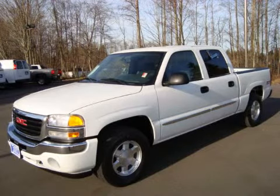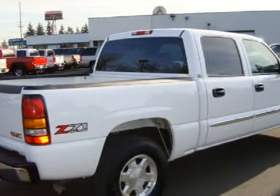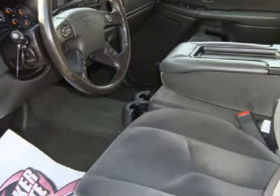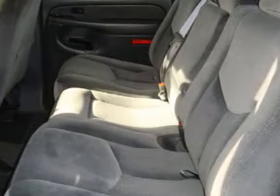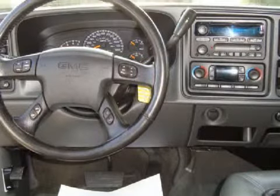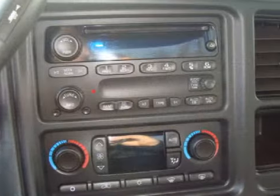This strong 2006 GMC Sierra K1500 1.5-ton 4X4 has only 44,707 miles. This vehicle has a tenacious 5.3-liter V8 engine, an unwavering automatic transmission, and the off-road capability of four-wheel drive. This four-door has the following special features: alloy wheels and tinted glass.